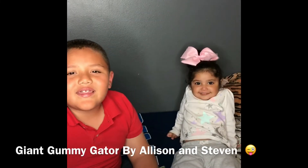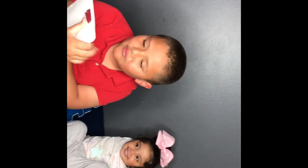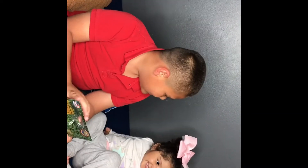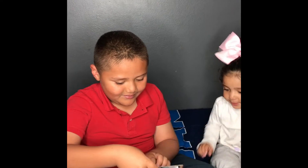Hi, my name is Stephen and today we're going to be doing the Gummy Bear Crocodile. Sharers, open yours up. Open up!